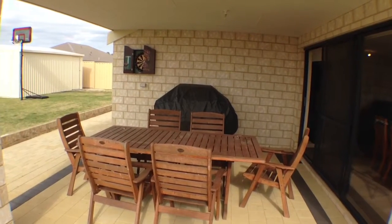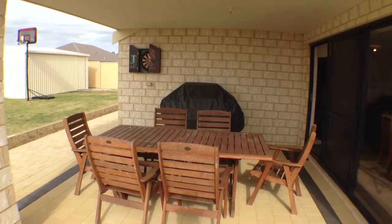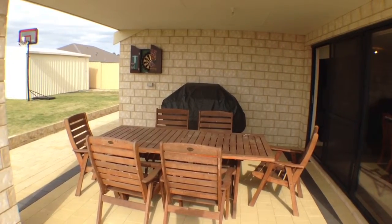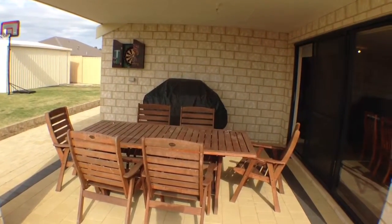If you'd like to arrange a time to come and have a closer look at this great property, my name is Amanda Chapman. Please call me on 0428 180 490. Thank you.